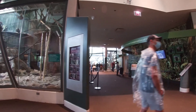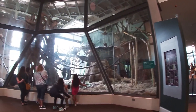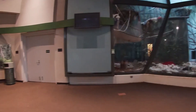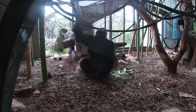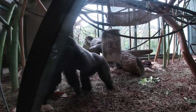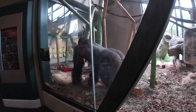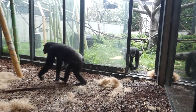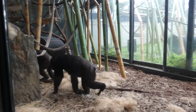Over the years, many research studies have been conducted on these apes here at the zoo. And through time, it eventually became one of the greatest ape complexes in the country. Thank you for watching.